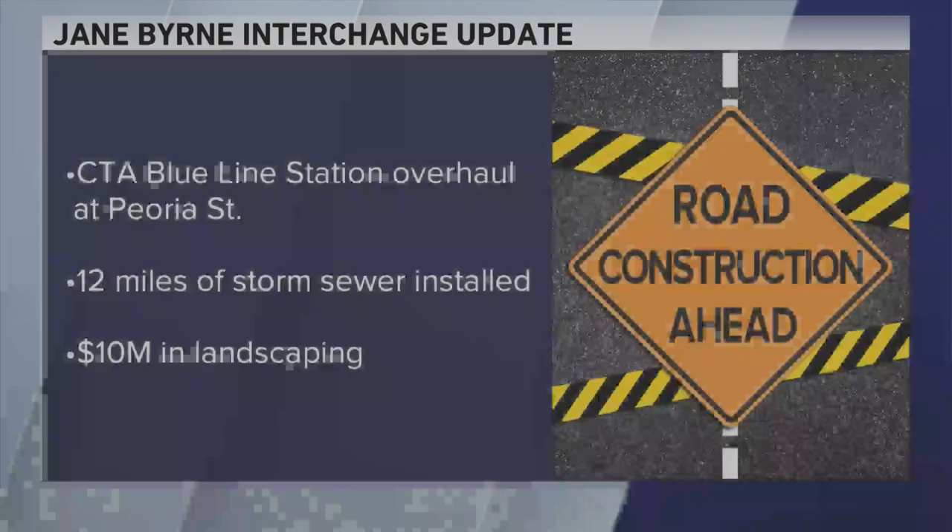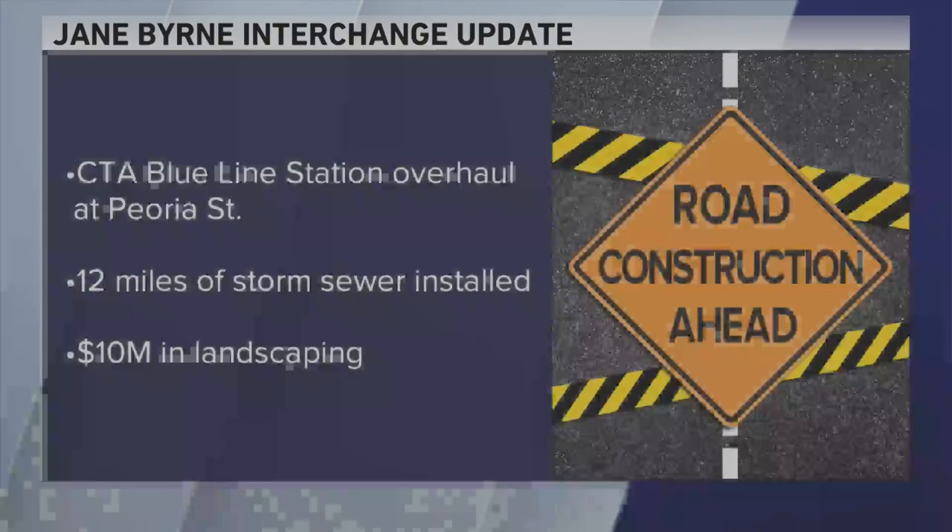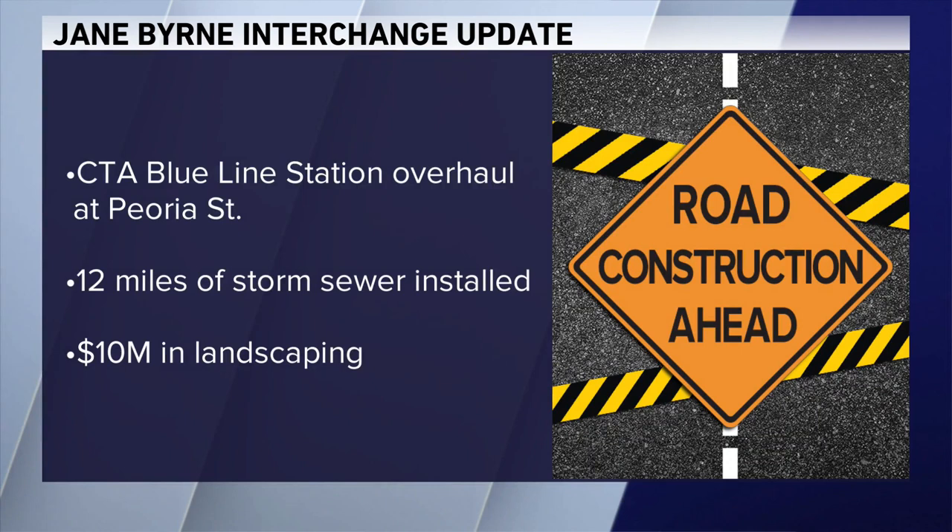The CTA Blue Line station at Peoria Street was also overhauled and now includes ADA access to the platform. 12 miles of storm sewer was installed, which is about the distance from Wrigley to O'Hare. $10 million in landscaping was also used for things like tree installation and wall vines to make the interchange look as aesthetically pleasing as possible.